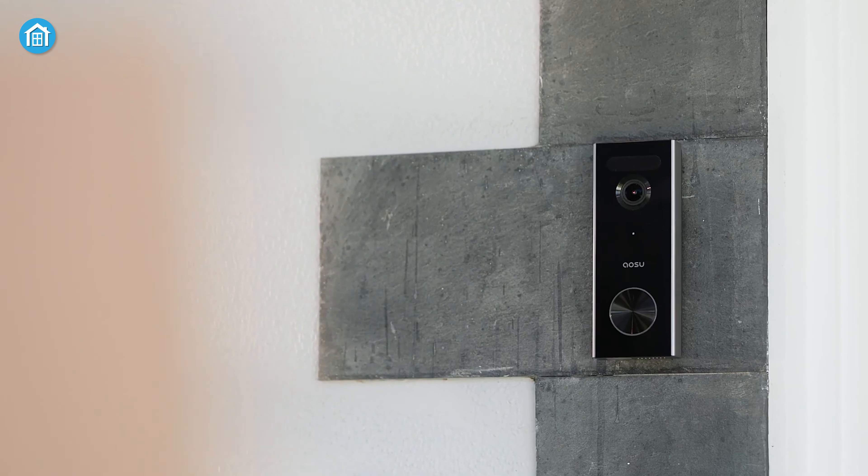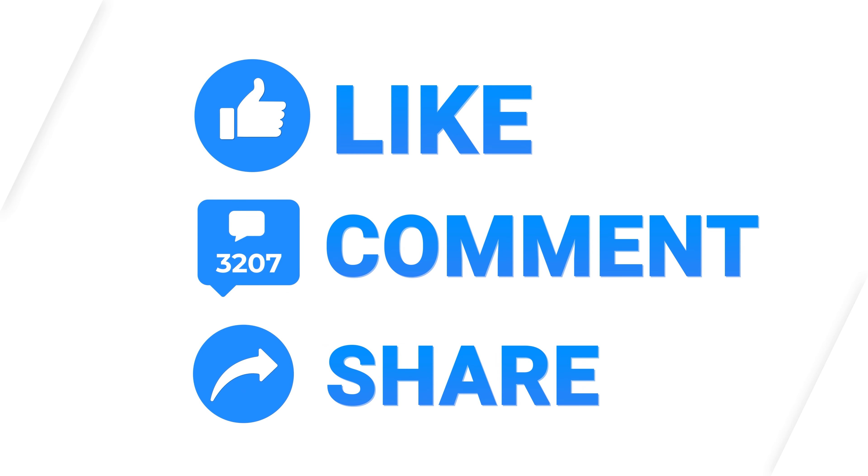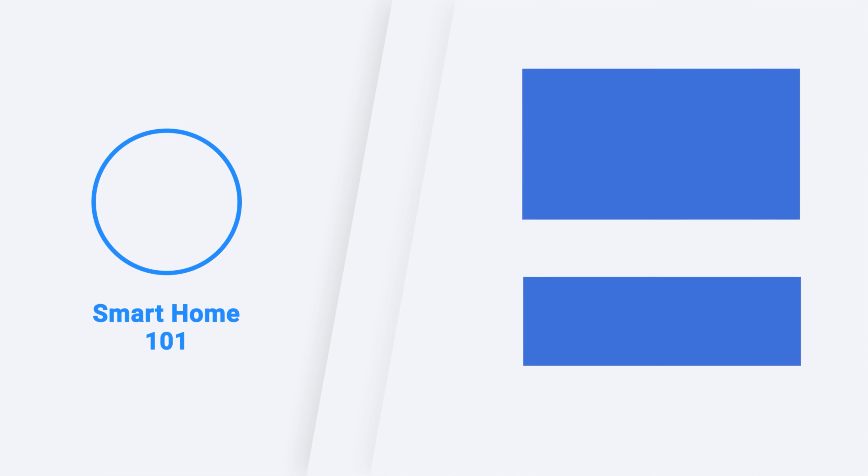So, these were the 7 best wireless video doorbells just for you. Thanks for watching this video. Comment and share with your friends if you found this video helpful, and don't forget to subscribe to our channel if you want more videos like this on your feed.